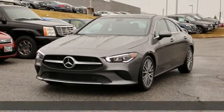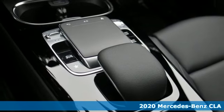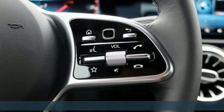Here's a new 2020 Mercedes-Benz CLA. This is a dream within reach. The sporty styling and performance however mean you'll leave a lot of people in the dust.